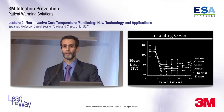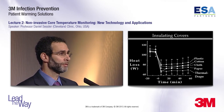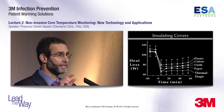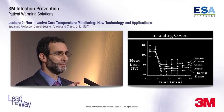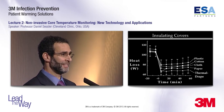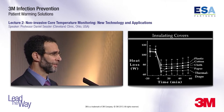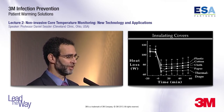The reason all insulators are about the same is that what's actually providing the insulation is not the material itself — it's the air that's trapped under the material, and that air is about the same regardless of material. So use any handy option: a blanket, surgical drapes, a plastic bag. They all work fine. Cover as much of the patient as possible.